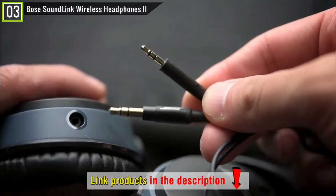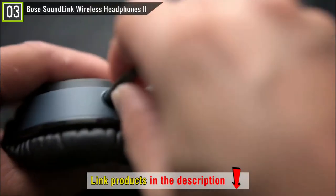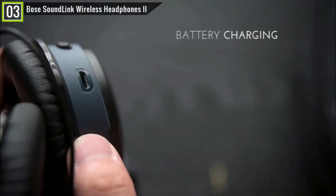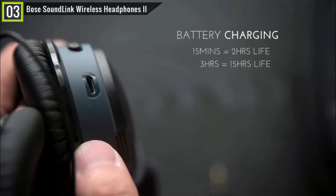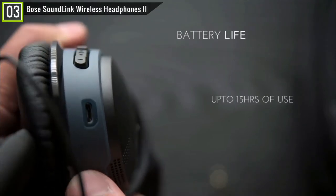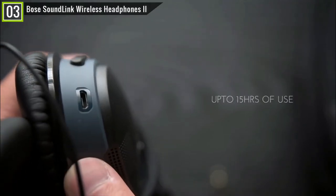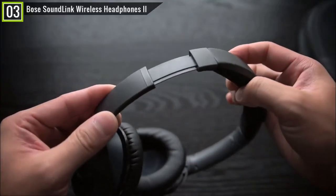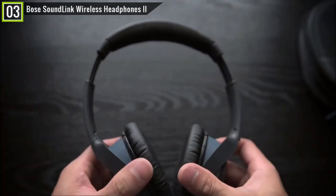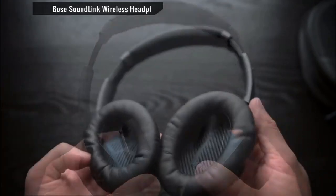You can listen to music, watch movies, or do studio tweaking for 15 hours straight on a single charge. This headphone is the one to pick if you need an immersive experience, even while sitting in a storm. The EQ performance is high, and sound noise cancellation is equally effective. The microphone system is packed with noise cancellation features, and you can make clear calls with HD voice quality.